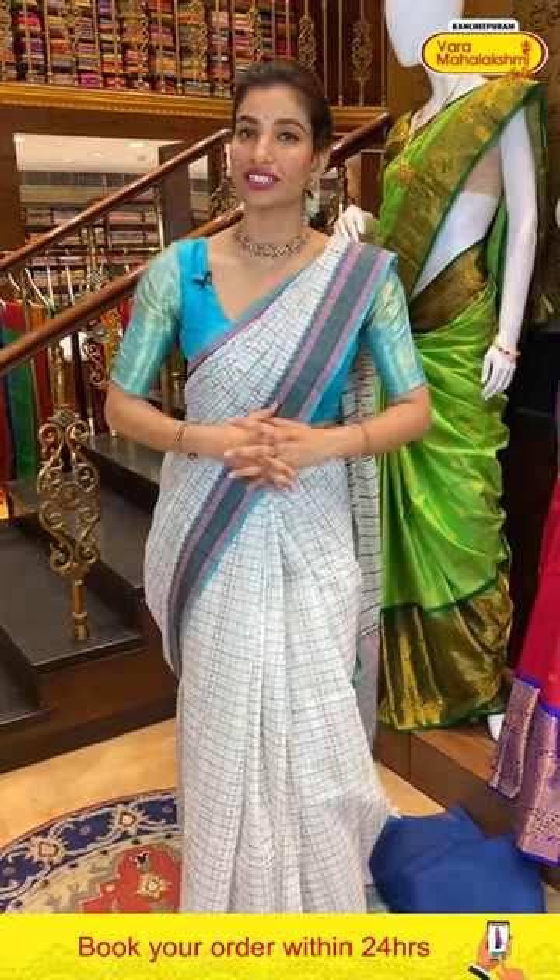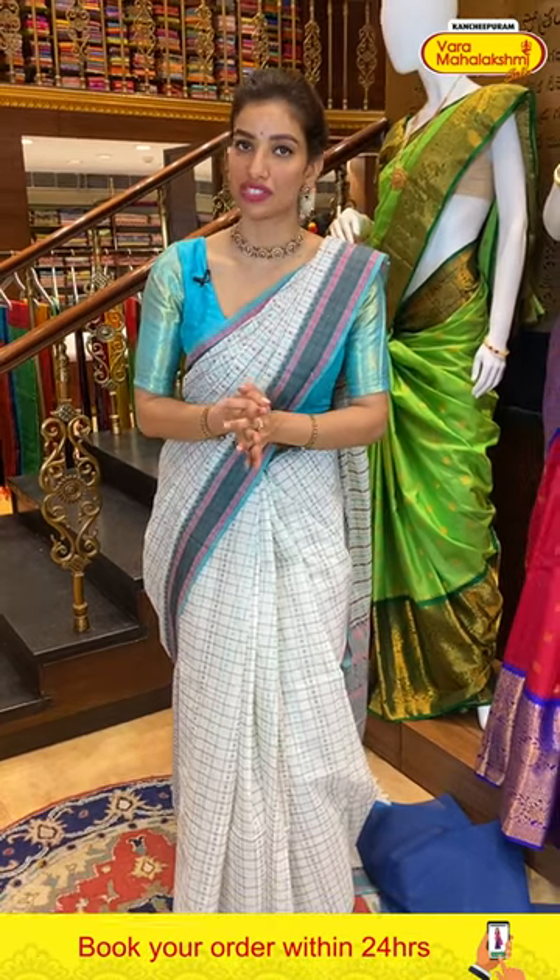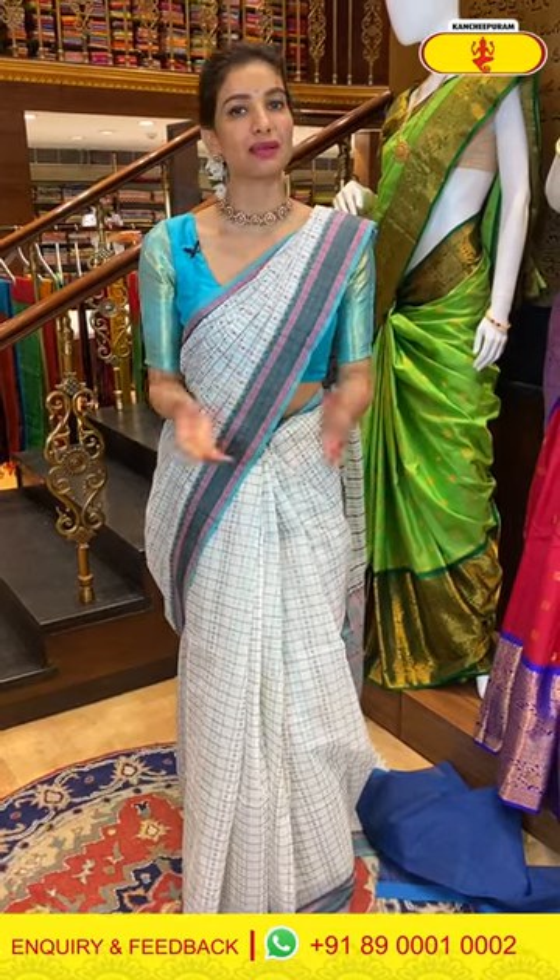Ladies, cash on delivery is available and Hyderabad stores are available. We also have global shipping services. Today I'm showing you the cotton collection especially for this summer. If you want to see more options, do visit our Kanchipuram Varmhalakshmi store. And my Petni Centre viewers — do visit our Kanchipuram store here. Beautiful wide range of collection, especially for this wedding season.